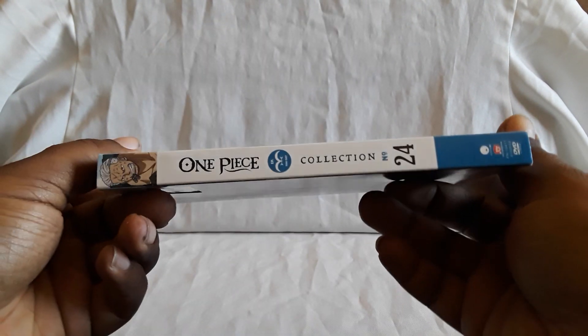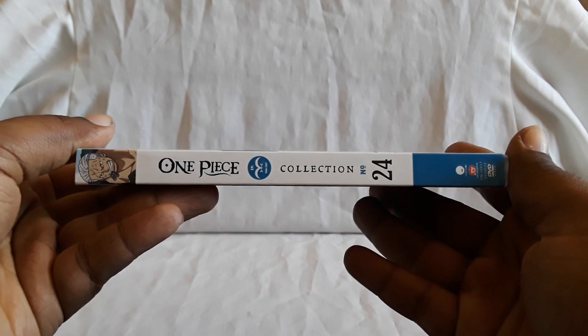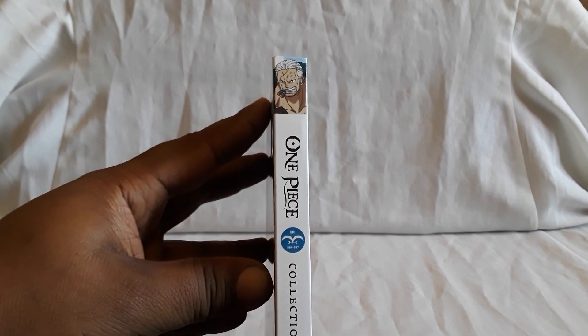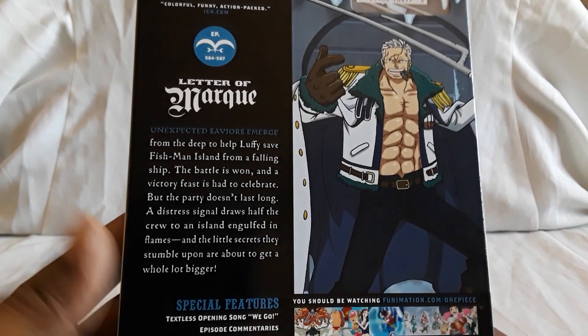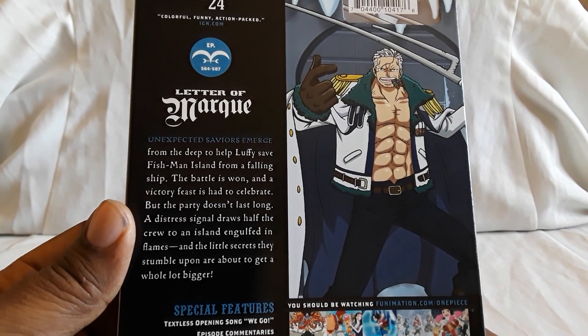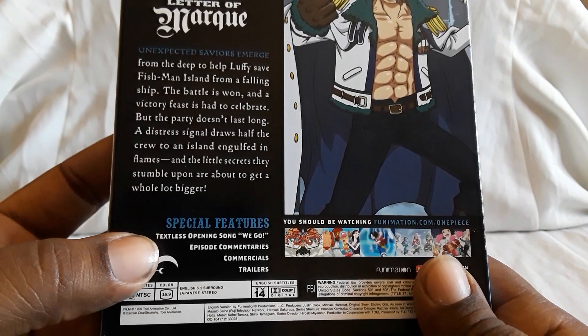There's the front. Here's the spine — this one has a nice blue-type color. And here's the back with the details as for what's happening, what's going on right now.